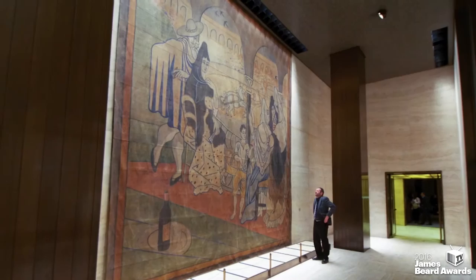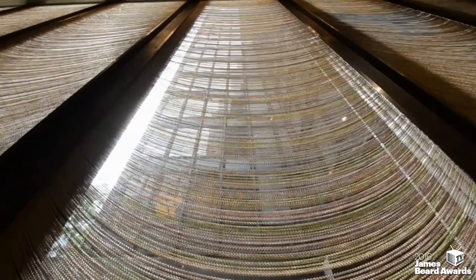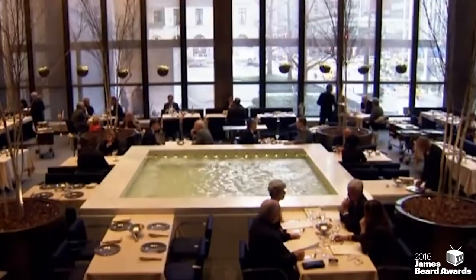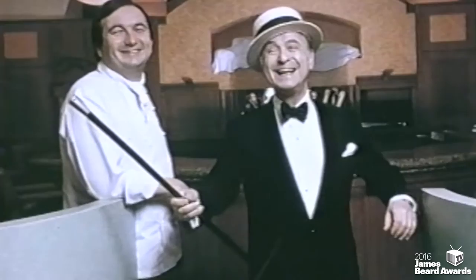Famous works of art have graced the walls of the Four Seasons, but the restaurant itself is a work of art. From its travertine lobby to the masculine French walnut-paneled grill room with rippling chain-link curtains to the airy romantic pool room, the interior paved the way for today's contemporary American restaurant. Trees and flowers changed with the seasons, as did the menu, a pioneering idea from original restaurateurs Joe Baum and Restaurant Associates, with James Beard Consulting.